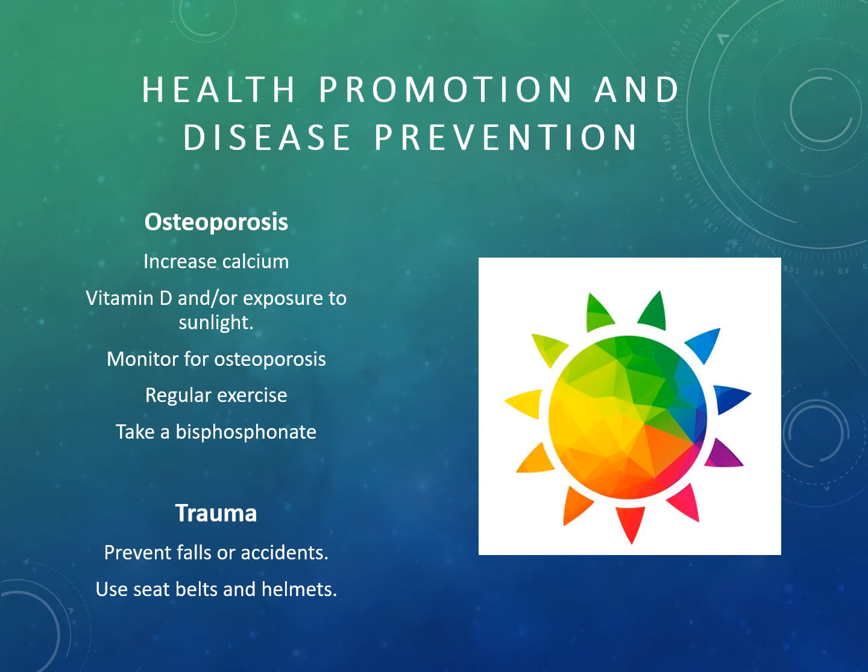We want to monitor for the development of osteoporosis, particularly in clients who have a thyroid disorder, so make sure to double-check thyroid levels. We're going to encourage patients to engage in weight-bearing exercises on a regular basis to make bones strong. If we notice osteoporosis, we'll encourage them to take a bisphosphonate, such as Boniva, which is prescribed by the provider.